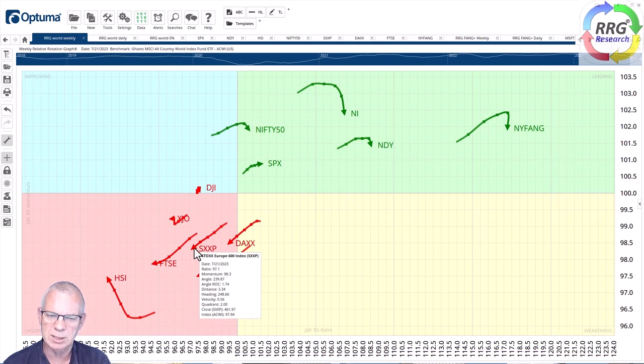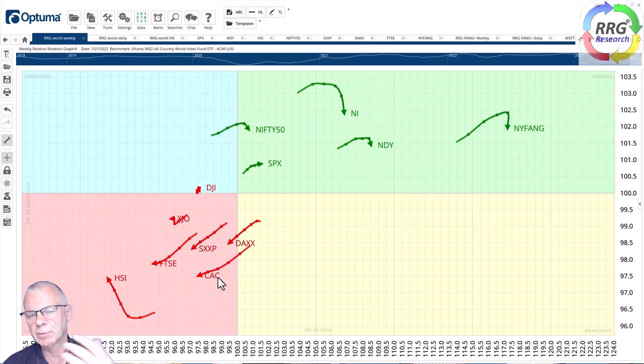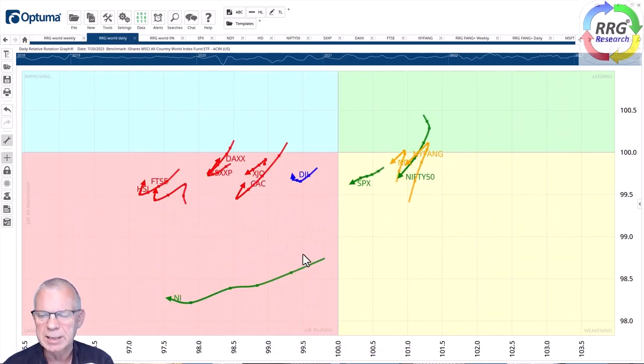They're still in the leading quadrant and still in relative uptrends, but the pace is slowing down. On the other side we have a group of predominantly European markets — the FTSE, Euro Stoxx 600, DAX, and CAC — that are continuing to push further into the lagging quadrant, meaning a relative downtrend versus the MSCI World. There's a bit of improvement in Hong Kong, although it's still at the lowest reading on the RRG.